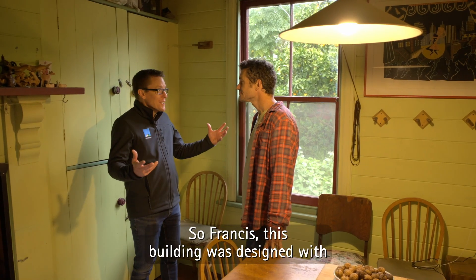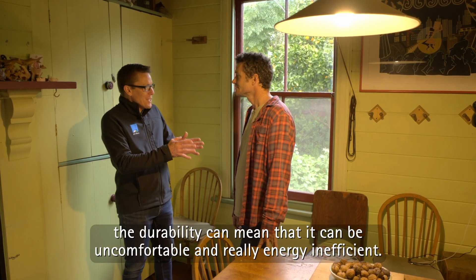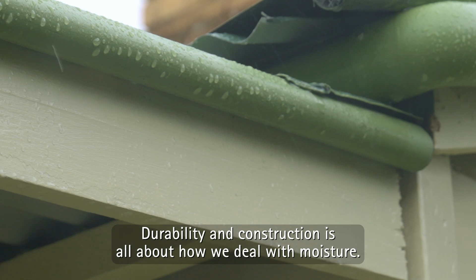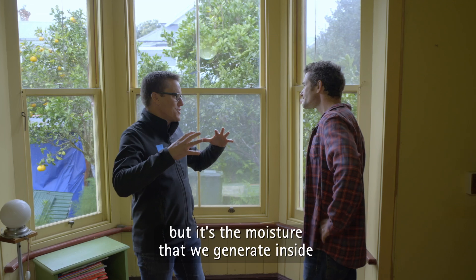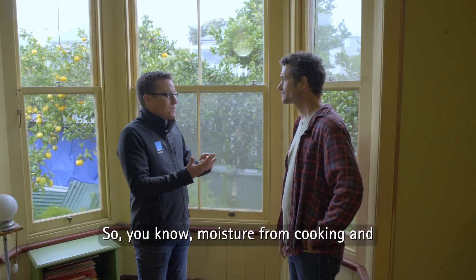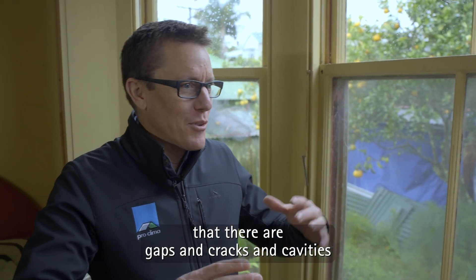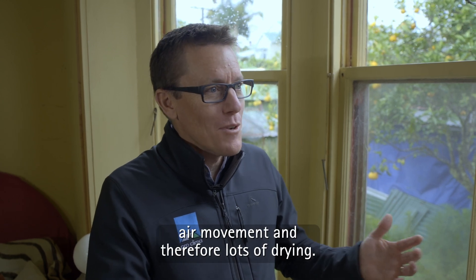This building was designed with durability in mind, but the way that it achieves durability can mean that it can be uncomfortable and really energy inefficient. Durability in construction is all about how we deal with moisture. That rain, we want to keep it outside. That's kind of easy, but it's the moisture that we generate inside which can become a problem — from cooking, cleaning, showering, and even just breathing. The genius of this type of building is that there are gaps and cracks and cavities all over the place, which allow for lots of air movement and therefore lots of drying.